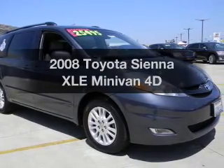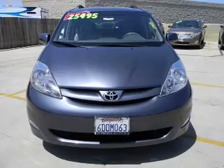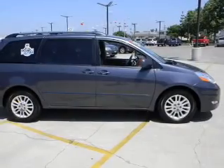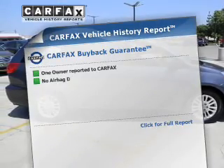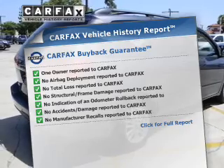Check out this 2008 Toyota Sienna. This is the set of wheels you've been looking for, with a reliable engine that responds smoothly to its automatic transmission. Stand out from the crowd with premium wheels. Know the history on this ride and greatly reduce your buying risk with the included Carfax Vehicle History Report.